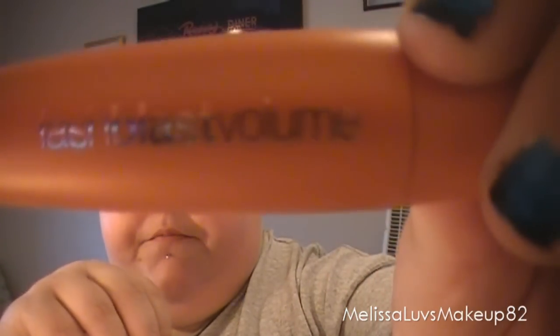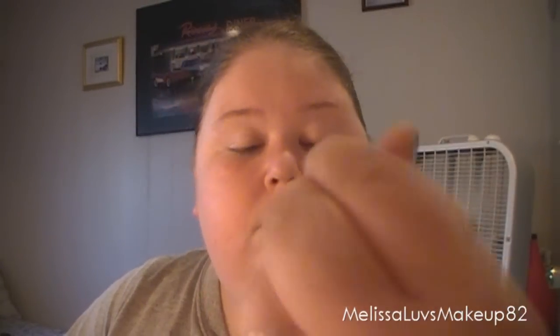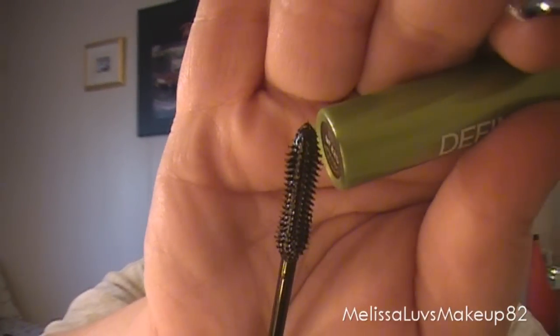For mascara, these two have been my favorites this month. It was hard to choose but I use these a lot. The Blast Volume from CoverGirl — look at this brush, it is amazing, I love it. Even though it's big, I like it. And also the Final Lash by Maybelline. This brush is pretty cool — it's like a flexible wand. I really like it a lot.